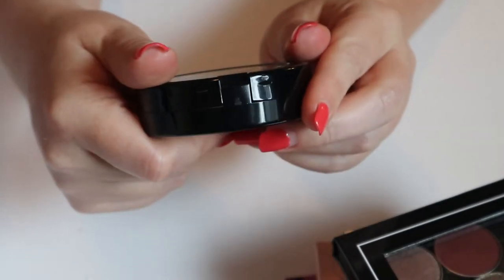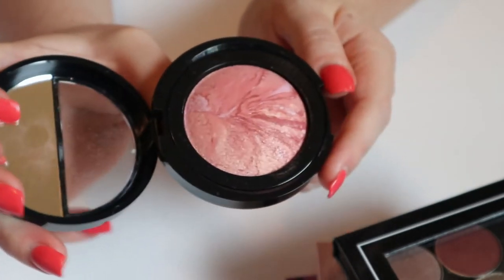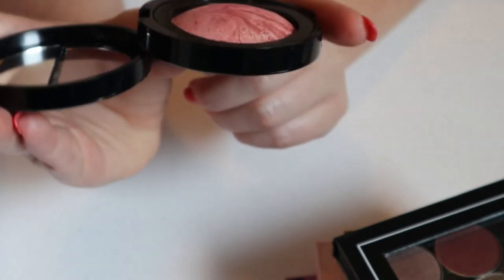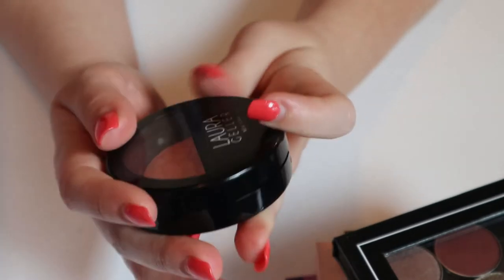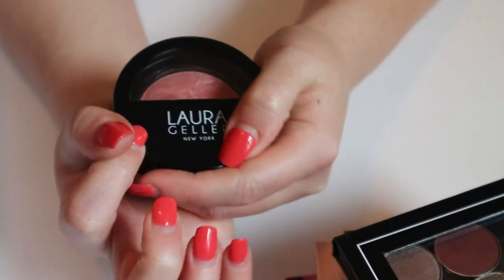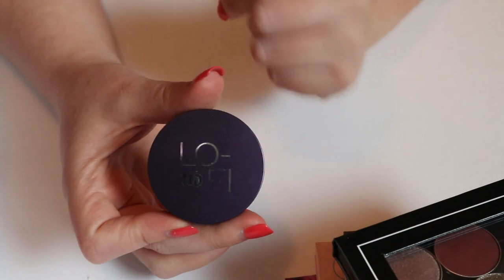And I think this Laura Geller one also — it's the shade Tropic Hues, a shimmery coral kind of shade that's very summery to me. I got this in a BoxyCharm and was really excited because we don't have Laura Geller in Canada and I always wanted to try it. I do like this, but I'm just going to put it away for now.